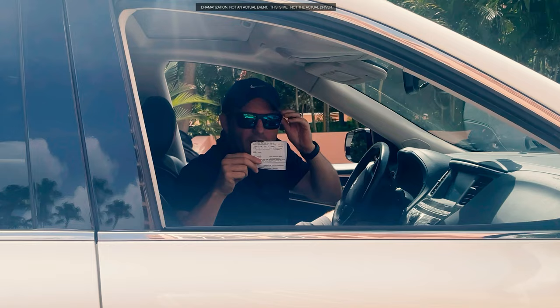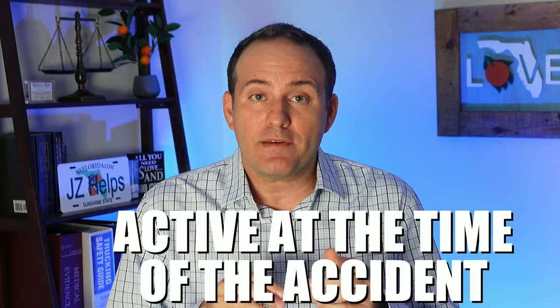In order for you to get paid, several things need to happen. First, the at-fault driver's insurance company needs to confirm that there is insurance coverage for your accident. Just because the other driver gave the police officer or you their insurance card at the time of the accident does not mean that there is coverage. In order for there to be insurance coverage, the policy needs to be active at the time of the accident — in other words, the other driver must have paid their insurance bill.